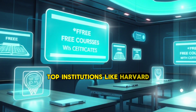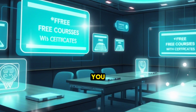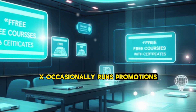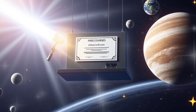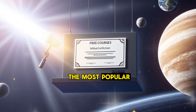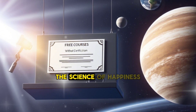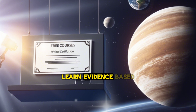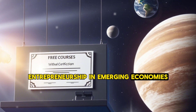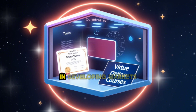2. edX — world-class education at your fingertips. edX is another platform that collaborates with top institutions like Harvard, MIT, and Berkeley to offer free courses. While most courses are free to audit, you can pay a small fee to receive a verified certificate. However, edX occasionally runs promotions where you can earn certificates for free. Popular courses include: CS50's Introduction to Computer Science by Harvard University, covering algorithms, data structures, and software development; The Science of Happiness by UC Berkeley; and Entrepreneurship in Emerging Economies by Harvard University.